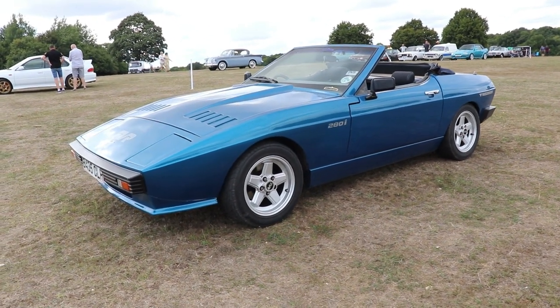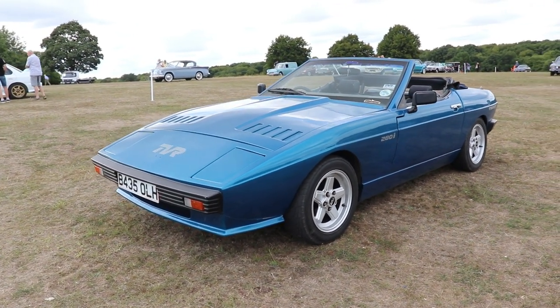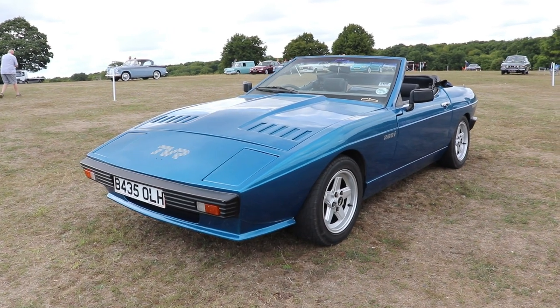Originally this car was presented in 1980 as a Tasmin. Then in 1984, TVR decided to change the name to 280i.